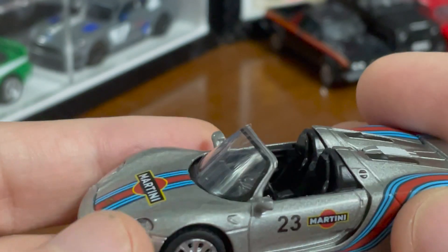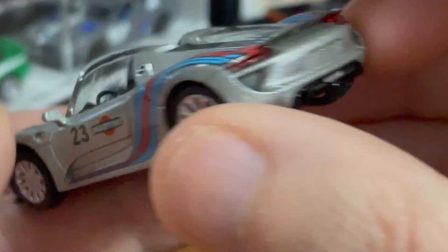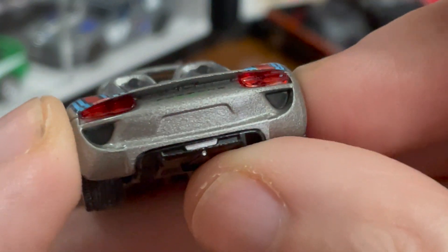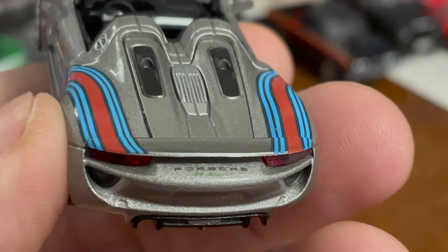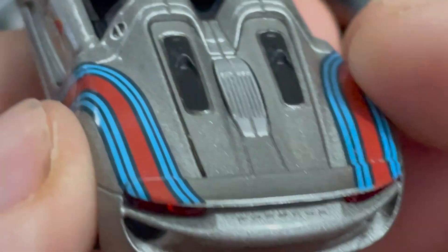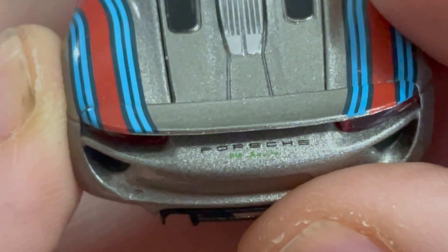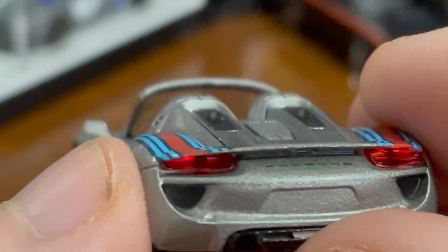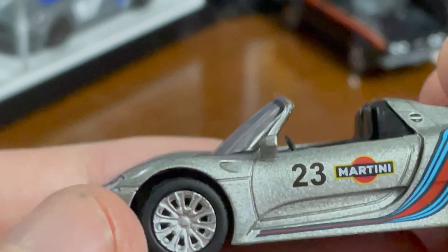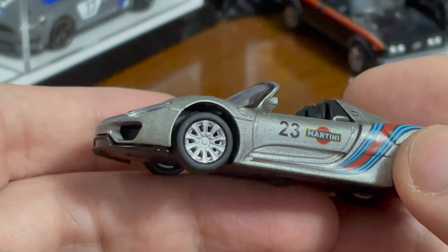The wheels are great. It says Porsche, and even under magnification it's hard to read, but it does say 918 Spyder. The taillights are nice — nothing special, but they're nice.